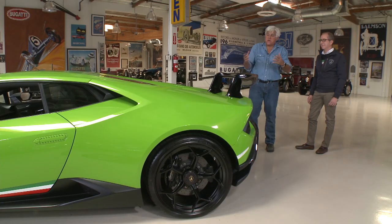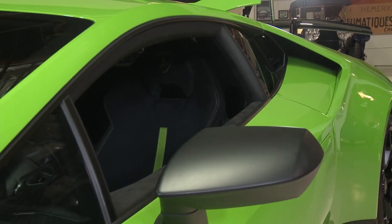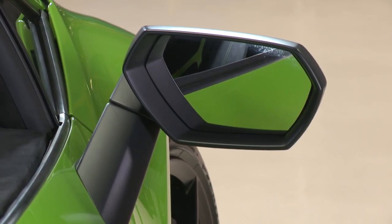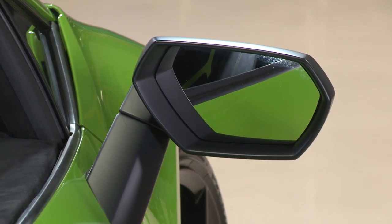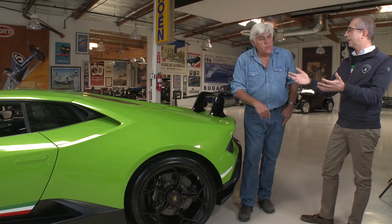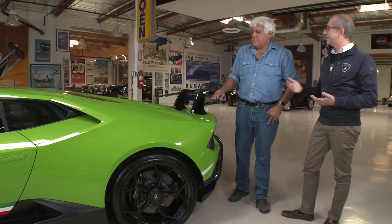I love the side mirrors — you can actually see out the back. The full package is done to respect aerodynamic needs, but it's also about excitement inside the car. For Lamborghini, the experience when you drive is just as important as the technology.